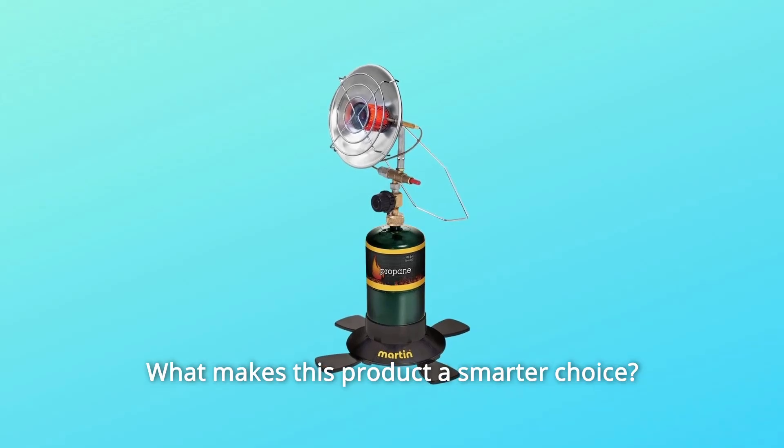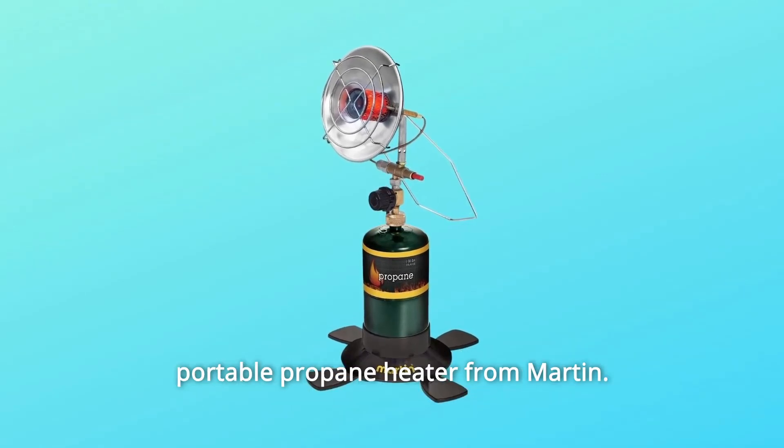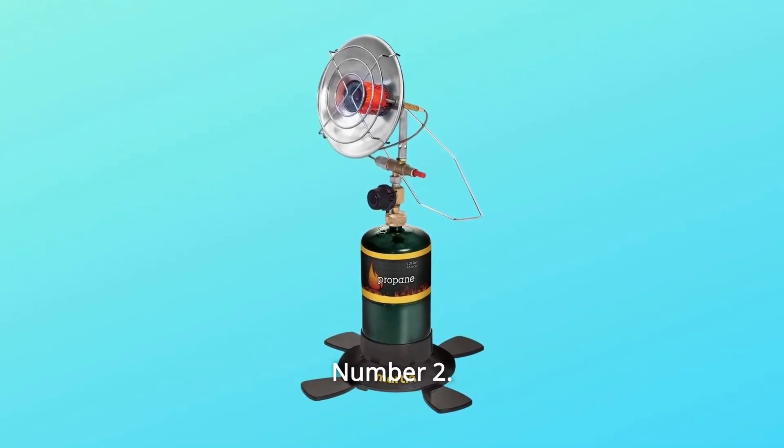What makes this product a smarter choice? Number 1: Keep warm during your camping or ice fishing trip with this portable propane heater from Martin.